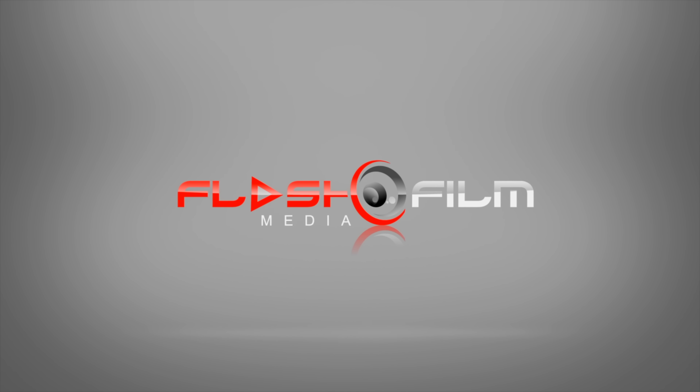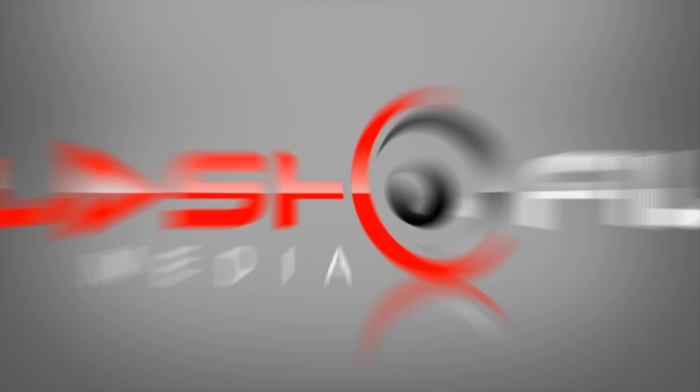Alright guys, see you next video. For more daily updates, follow us on Instagram, Facebook, and Twitter.